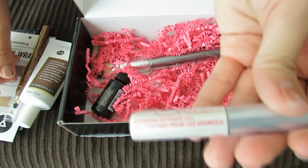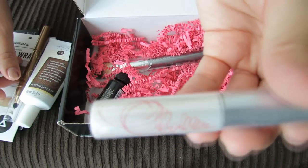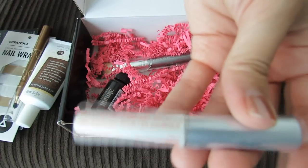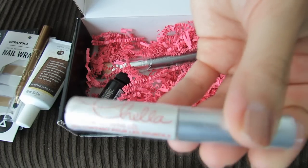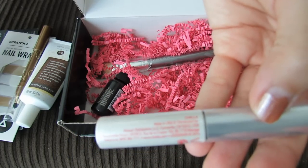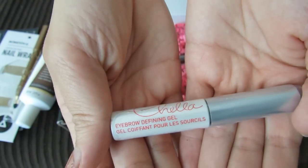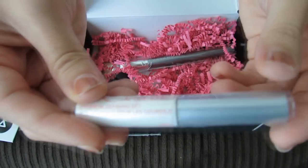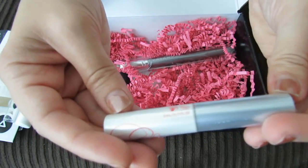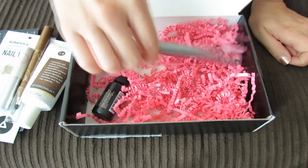Next I see this Chela Eyebrow Defining Gel. I think I've gotten like two or three eyebrow gels lately, but I totally don't mind because it's really useful to have these. It adds just a little something — it helps to keep your eyebrows in place or gives just a little touch of something on your eyelashes. So it's a pretty nice sort of multi-purpose makeup item.